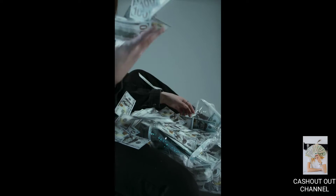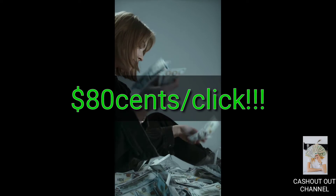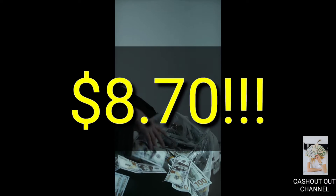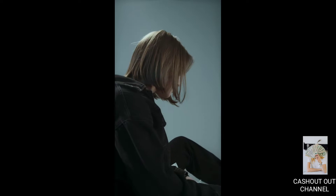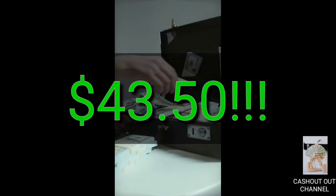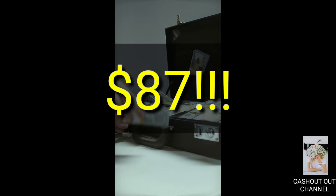Here's how much money you can earn from this website: if you click once, you can earn about 80 cents. If you click 10 times, you can earn $8.07. If you click 250 times, you can earn about $43.50. And if you click 500 times, you can easily earn $87.